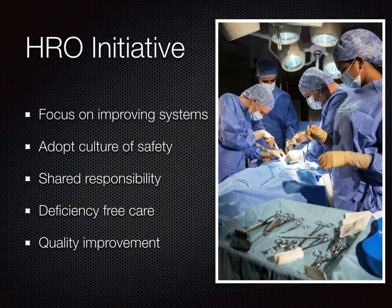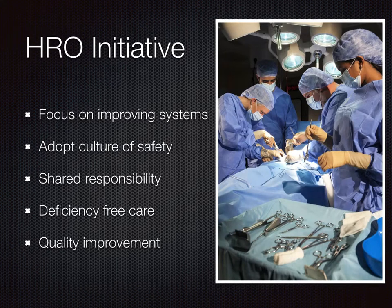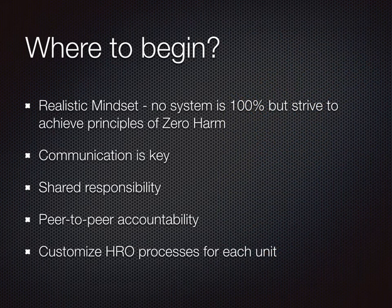The HRO initiative is implemented institution-wide, but system processes can be modified to fit each specialty unit. When developing these processes, there are several key guiding principles shared by all members of a team: a focus on continuously improving the system, to operate in a culture of ensuring safety, to share responsibility in our efforts towards deficiency-free care, and always pushing forward to improve quality in system performance. Be mindful that no system is 100% deficiency-free, but in organizations of high potential risk, it has been shown that organizations can operate very effectively without committing errors. Communication is key, and shared responsibility and accountability will be imperative when developing a process unique for each particular unit.